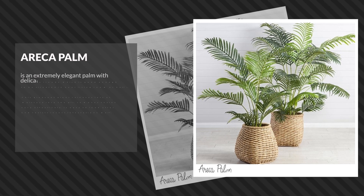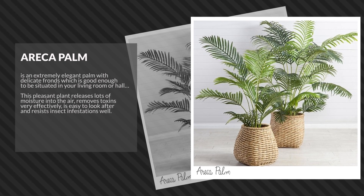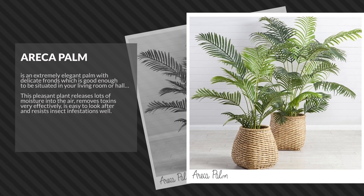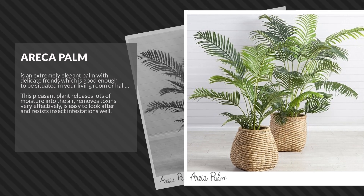Areca Palm is an extremely elegant palm with delicate fronds, which is good enough to be situated in your living room or hall. This pleasant plant releases lots of moisture into the air, removes toxins very effectively, is easy to look after, and resists insect infestations well.